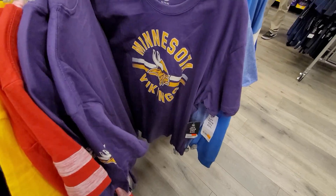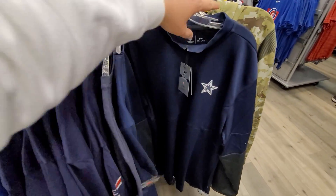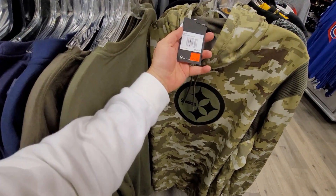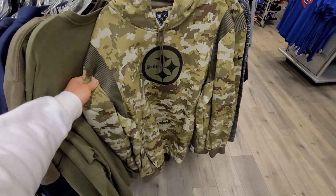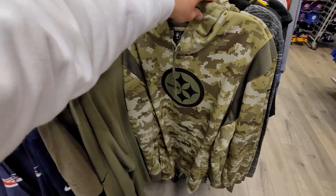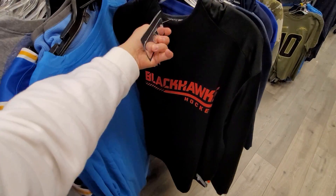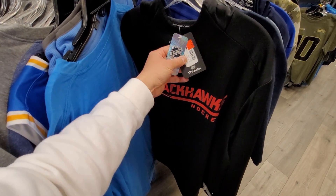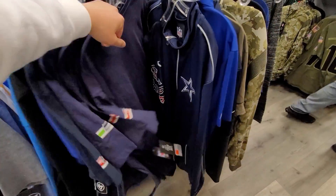Extra large Vikings shirt $23. Got this one for $43 — normally like $97. This one is fire, double XL. 100 bucks down to 75, then 50% off. Pittsburgh Salute to Service, so $37.50 down from 100 bucks. More Pittsburgh stuff — $65 for these, XL. Blackhawks long sleeve shirt, Fanatics brand, $43 — normally $89, down to 43, 50% off.